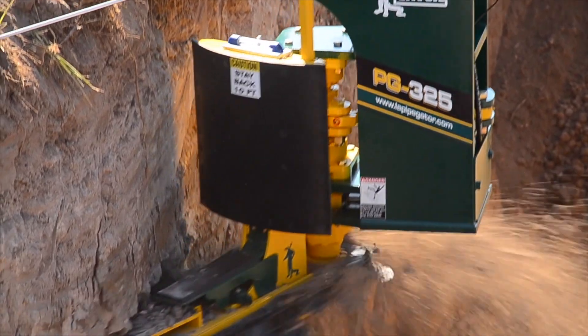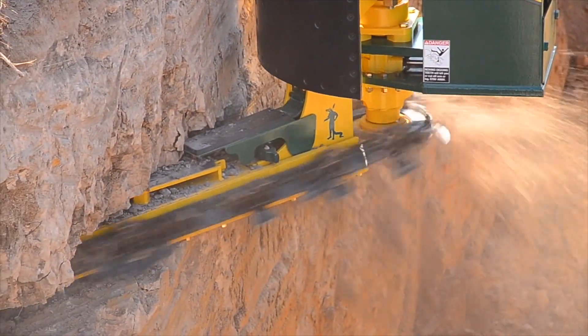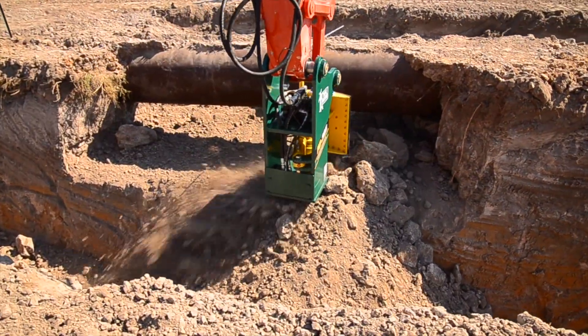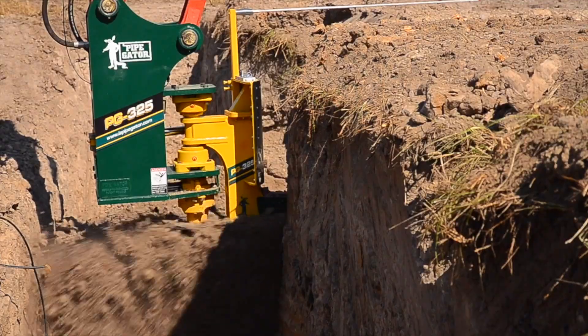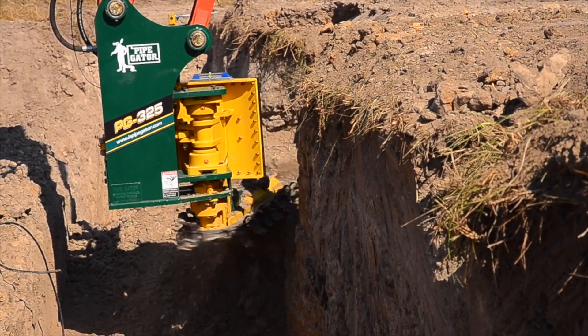Before we had the Pipe Gator, we had to use at least 10 to 20 laborers hand excavating underneath the pipe in order to remove the dirt from below the pipe. With the Pipe Gator, production has increased tenfold. Pipe Gator slashed costs in natural gas transmission pipeline projects while increasing safety and productivity. Its cost savings is potentially millions and millions of dollars, which at the end of the year is passed on.